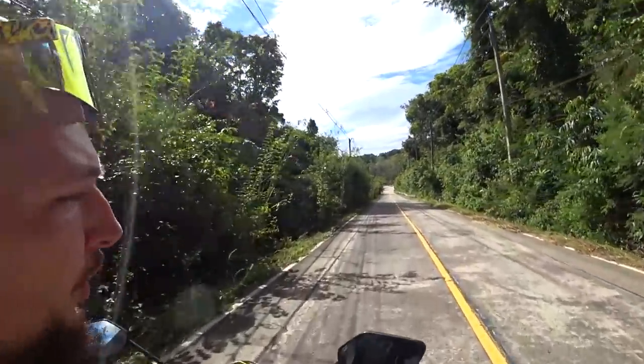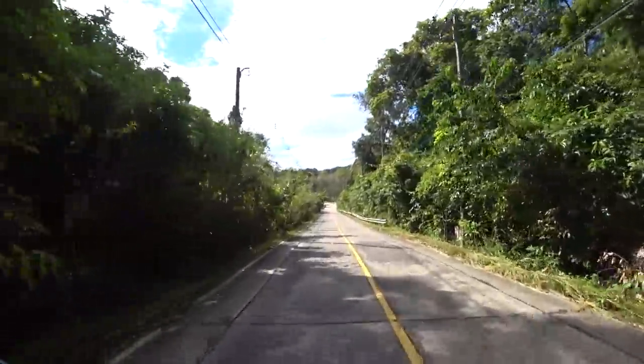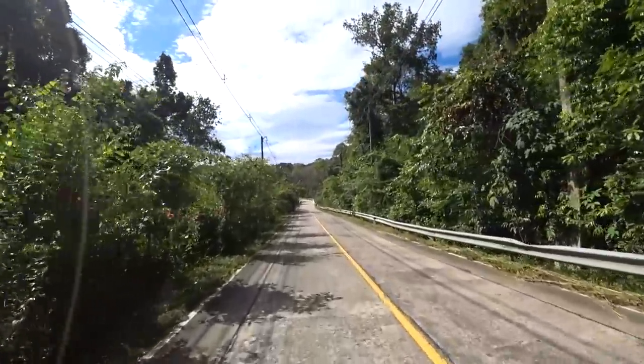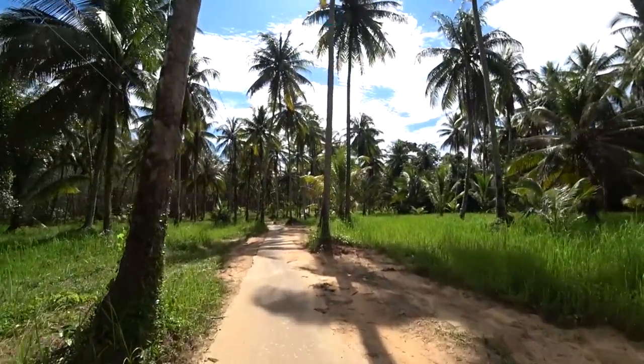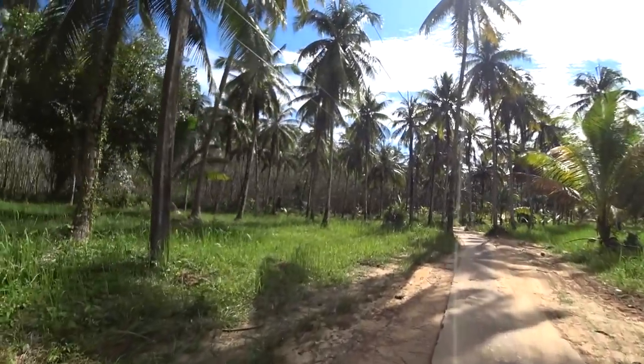It seems like the island is pretty much mostly jungle, which is actually super nice. There's not much infrastructure, not much built-up stuff, so it's nice to drive around. We're coming across roads like this - how picturesque is this? It's alright in my books.